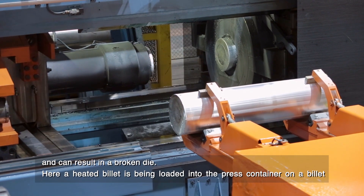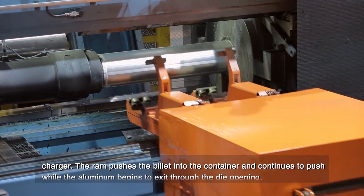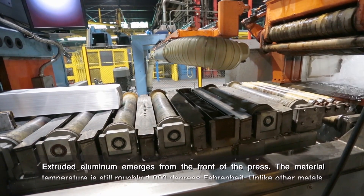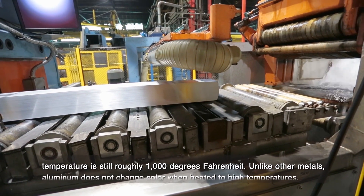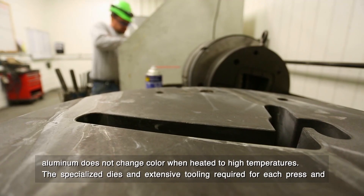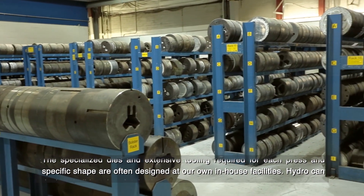Here, a heated billet is being loaded into the press container on a billet charger. The ram pushes the billet into the container and continues to push while the aluminum begins to exit through the die opening. Extruded aluminum emerges from the front of the press, and the material temperature is still roughly 1,000 degrees Fahrenheit. Unlike other metals, aluminum does not change color when heated to high temperatures. The specialized dies and extensive tooling required for each press and specific shape are often designed at our own in-house facilities.